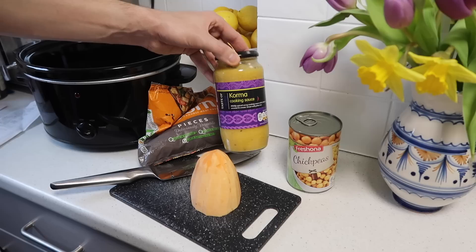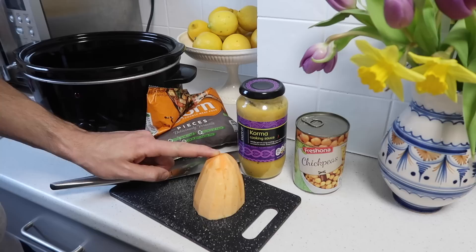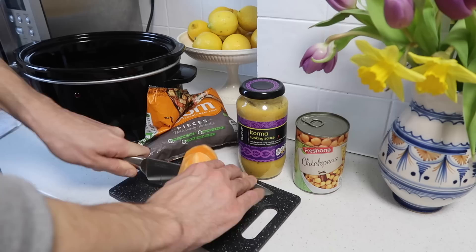The first thing we're going to be making is this really easy korma — let me know what we should call it. Should we call it a naughty chickpea korma? So for the curry I'm using 300 grams of corn pieces, which are £1.69, a jar of korma cooking sauce which is 59p, a tin of chickpeas which was 45p, and half a sweet potato — the sweet potato was 52p, so we'll call that 26p.